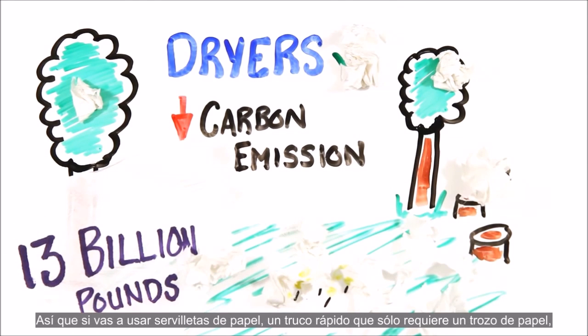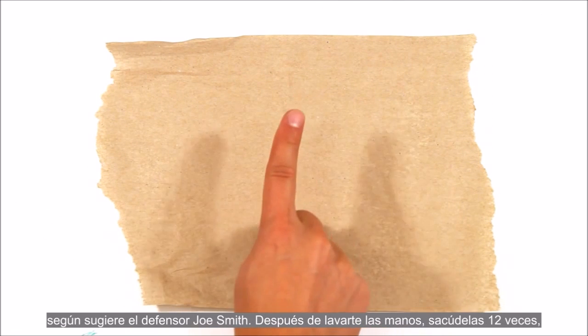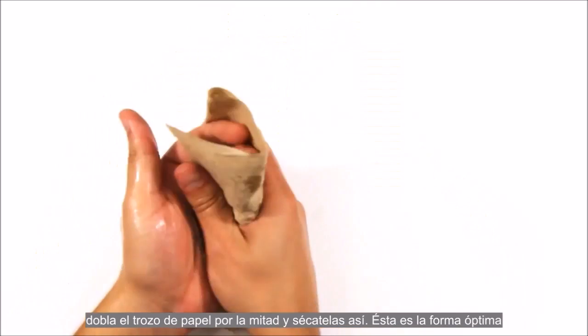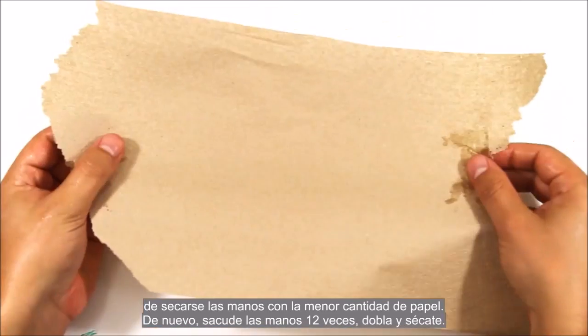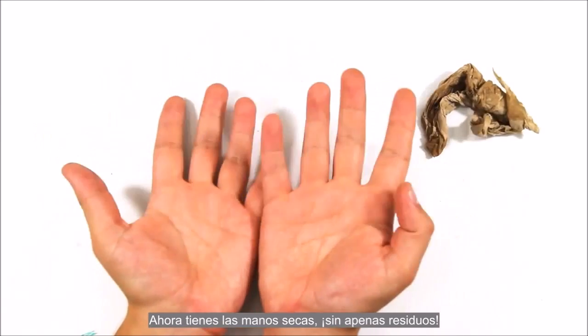So if you're going to use paper towel, here's a quick tip that only requires one piece, as suggested by advocate Joe Smith. After washing your hands, shake them hard 12 times, then fold the piece of paper in half and wipe like so. This is the optimal arrangement to dry with the least amount of paper. Shake your hands 12 times, fold, and dry. Now you have clean, dry hands with minimal waste.